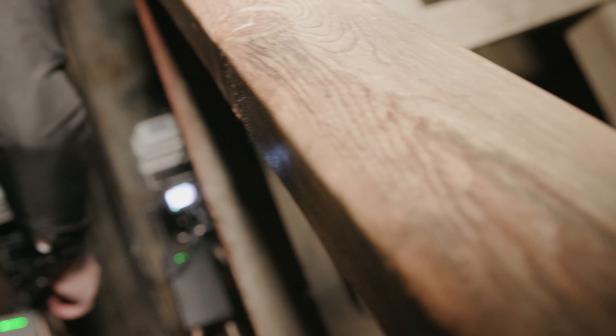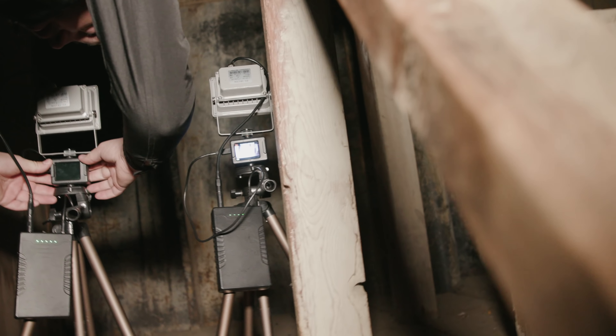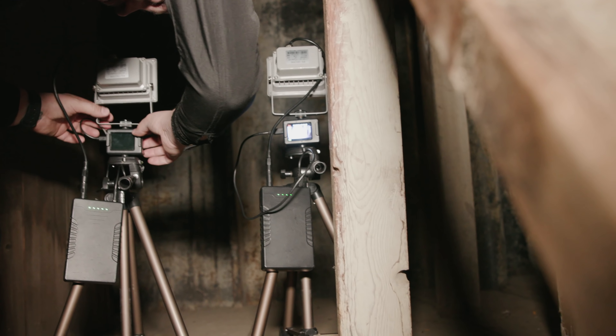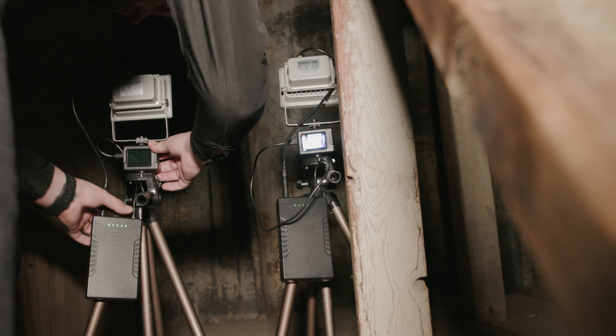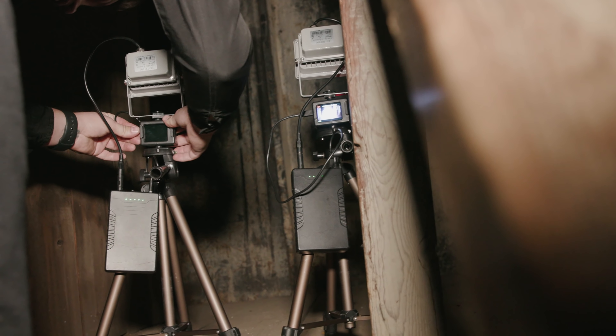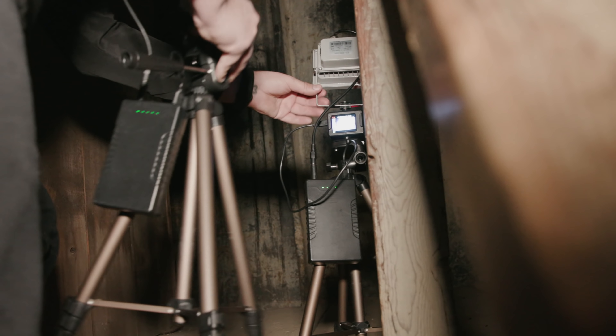One of these cameras turned off on its own. What is going on with this camera? That one's toast, but this one is still rolling.